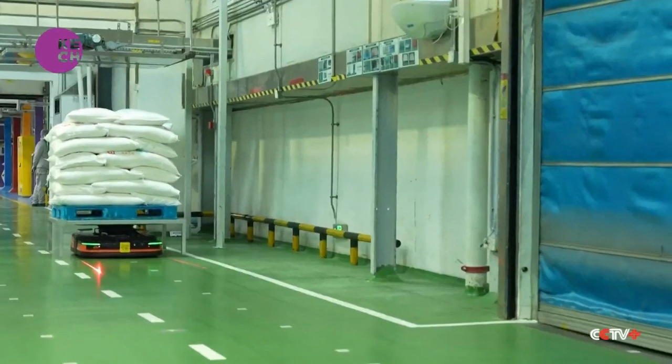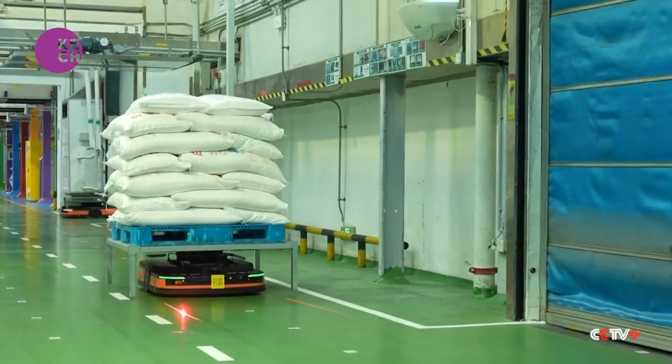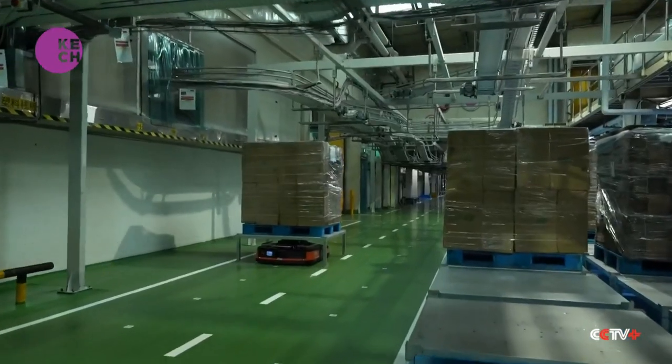Step 1. Materials such as wheat flour are brought in by automated guided vehicles, or AGVs. The sensors on these vehicles ensure they can follow programmed routes.